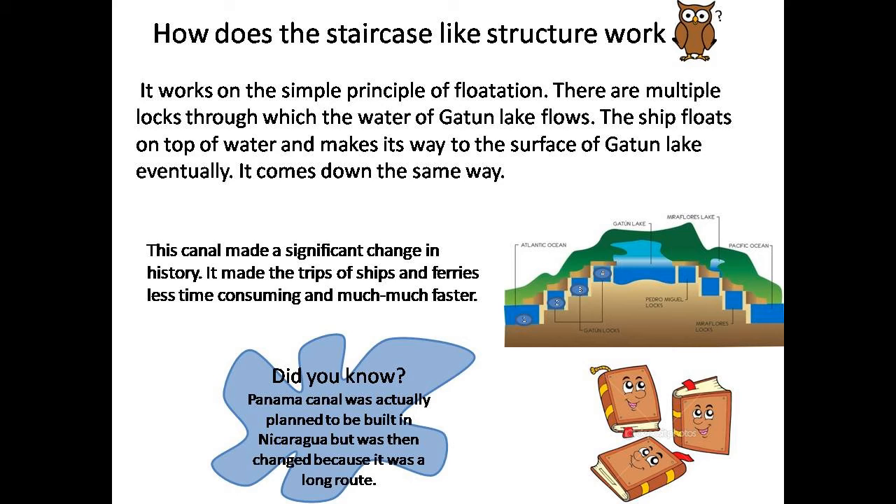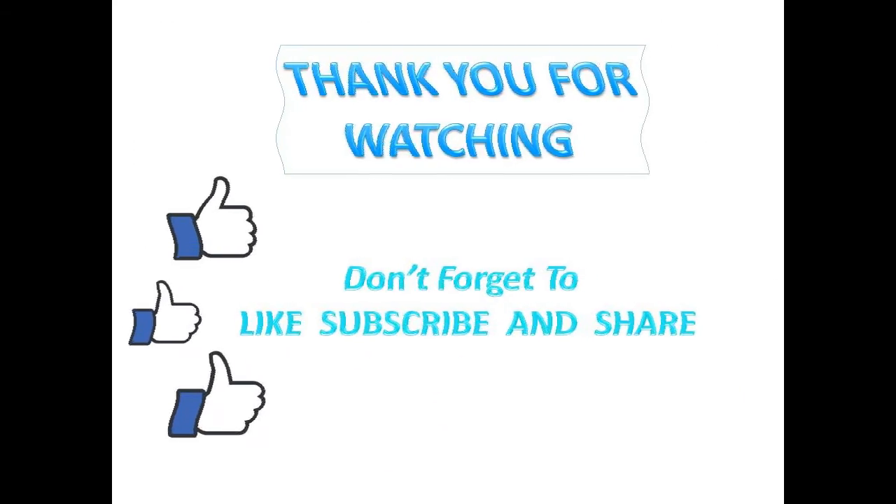It works on the simple principle of flotation. There will be many locks arranged like a staircase. Each lock has water stored in it. The ship enters the first lock and the second lock is opened. Now, the water level in both locks is the same. The ship moves into the second lock and the lock behind it closes. Then the third lock is opened and the same continues until it reaches the surface level of Gatun Lake. Simple, isn't it? That's it for today's video.